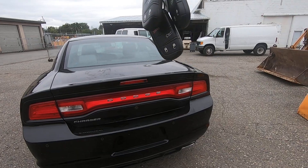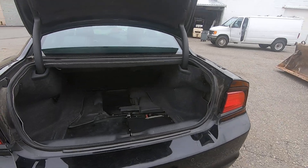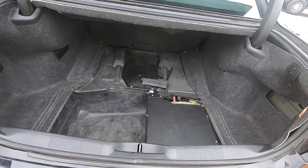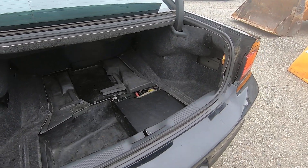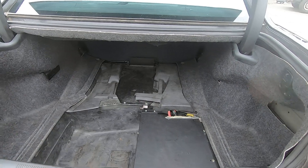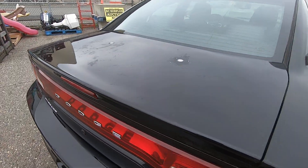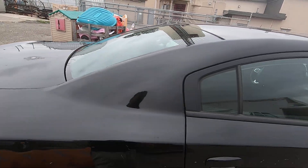Lots of remotes with this one — I think there's about four remotes. Trunk is pretty clean inside. Again, some loose body panels that probably need touching up if you're the type of person that cares about that. There are holes in the trunk lid that have been patched for their emergency lights.